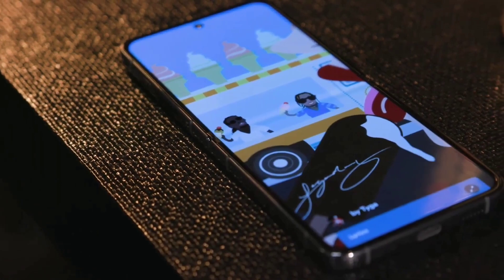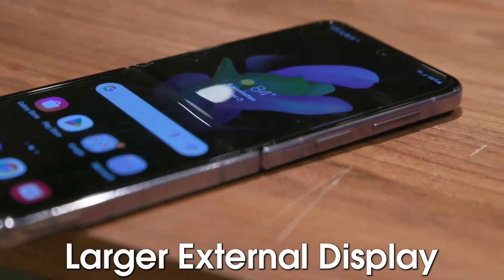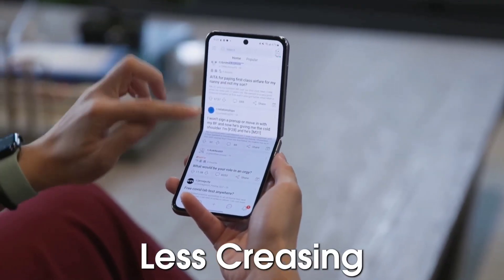There is also some improvement in the crease of the Z Flip 5 as compared to its predecessor, the Z Flip 4. The crease of the display would be much less in the Z Flip 5, which will increase the overall screen-to-body ratio.